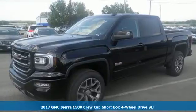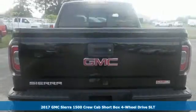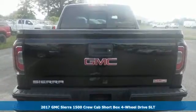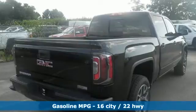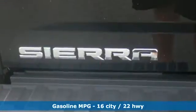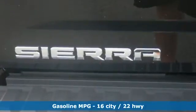Here's a 2017 GMC Sierra 1500. This truck is there for you with features you'll soon take for granted, including automatic headlights, a corner step rear bumper, and 8 total tie-down hooks with 4 movable upper tie-downs.